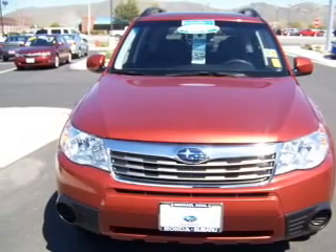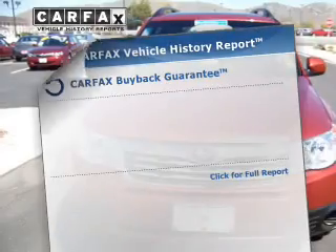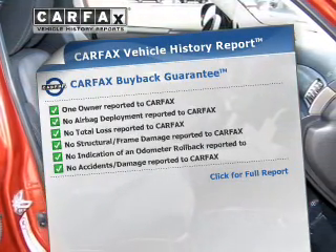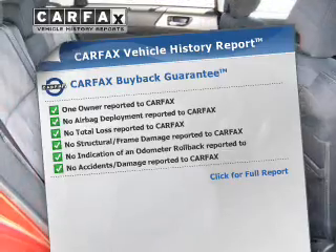Let the outside in with the built-in sunroof. A vehicle history report from Carfax, the most trusted provider of vehicle history information, is offered to provide you with peace of mind.